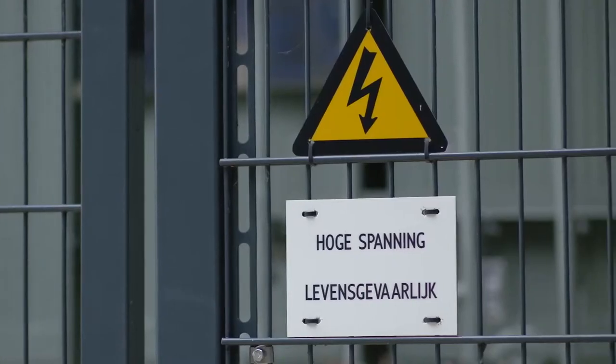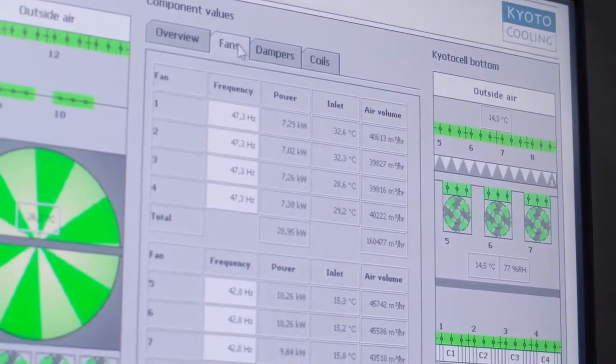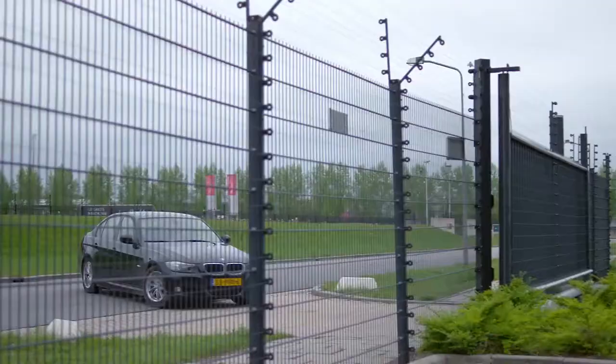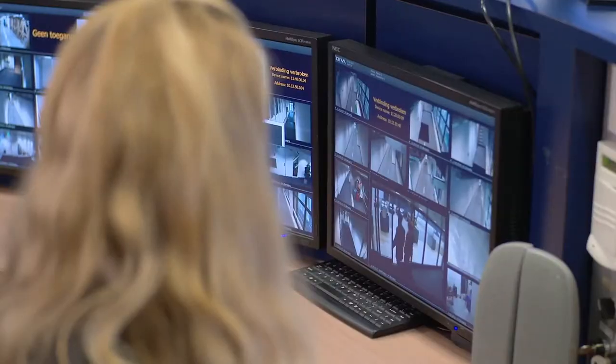100% uptime means guaranteed power supply to your systems. Our cooling is generated by the latest technology. The security of your IT facilities is perfectly organized — any risk of theft, fire, burglary, vandalism, and water damage are minimal and controlled by advanced systems.